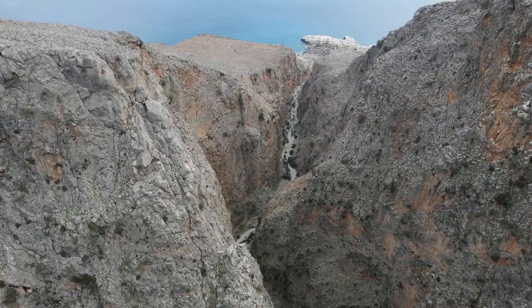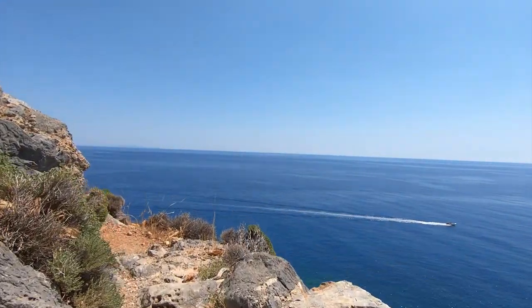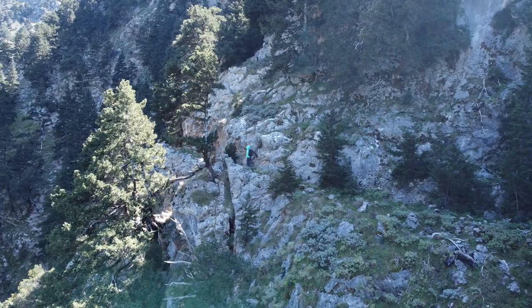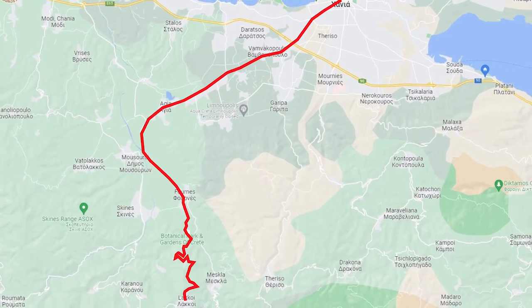Samaria, Imbros, Aradena gorges and the E4 paths are some of the known options. But there is a specific hike, one of the most beautiful and wild hikes in Crete, just 30 minutes from Chania, which is completely unknown to most people.